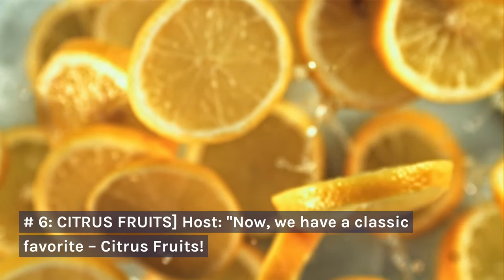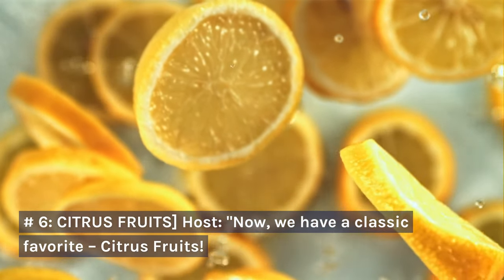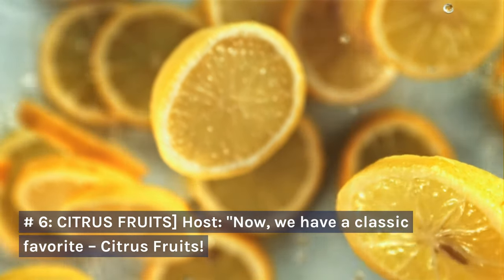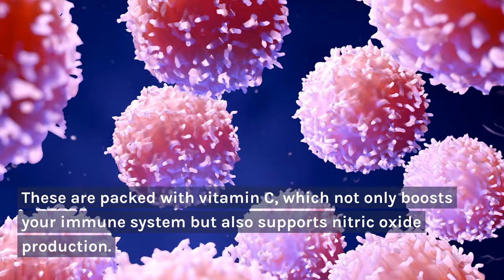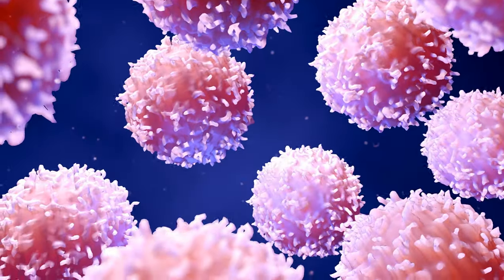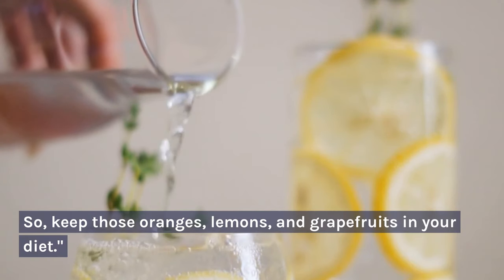Number 6: Citrus fruits. Now, we have a classic favorite — citrus fruits. These are packed with vitamin C, which not only boosts your immune system but also supports nitric oxide production. So, keep those oranges, lemons, and grapefruits in your diet.